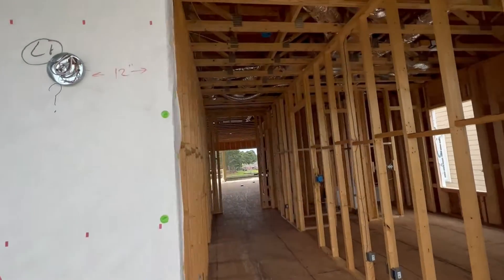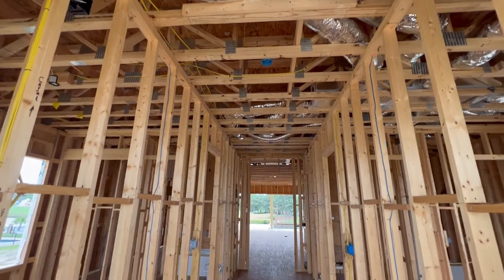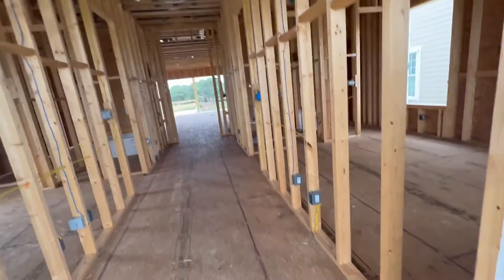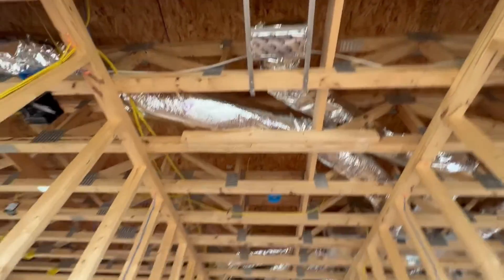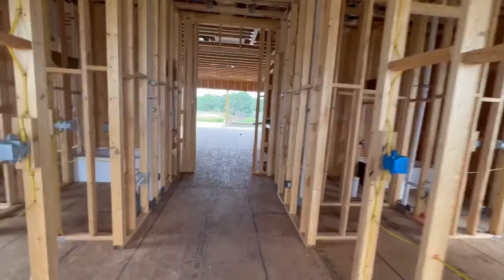Moving in. In the hallway we got two boxes for lights — one's a hanging light, one's a can up there. Outlets coming in, switches here. Air feed. Doorbell. Starting around the right.